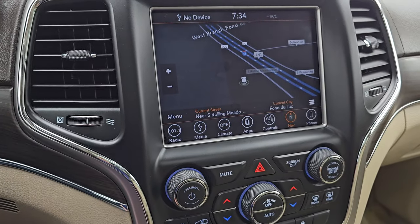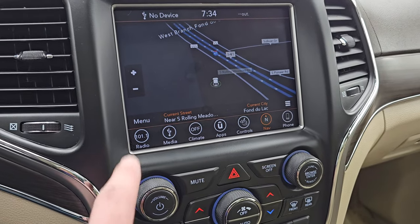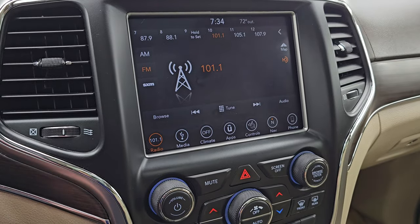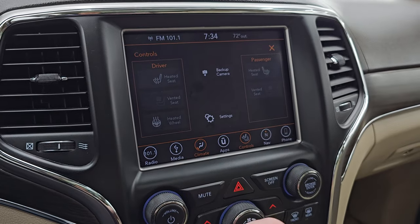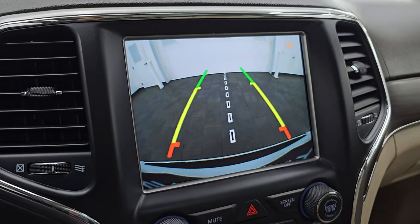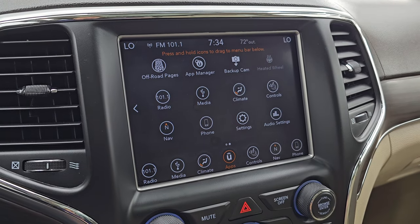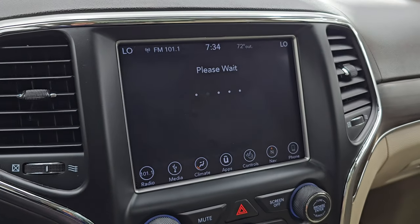This one comes with the 8.4 4C radio. You get the factory navigation system — Highway 41 is showing, so that is working nicely. AM, FM, and SiriusXM radio capabilities. You get your climate controls including dual climate controls, and you can do your heated seats, cooled seats, and heated steering wheel controls right here. There is your backup camera, working nicely. You also get all your different apps, including Projection Manager where you can project your cell phone to the screen via Android Auto or Apple CarPlay.